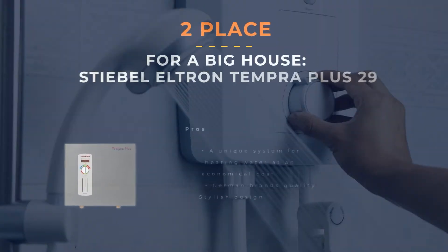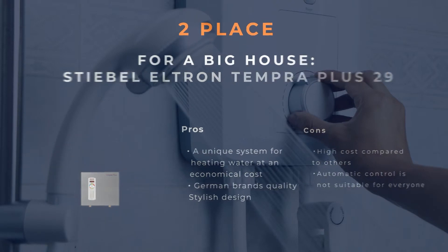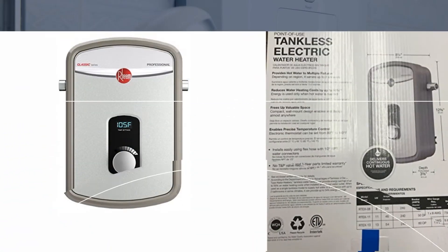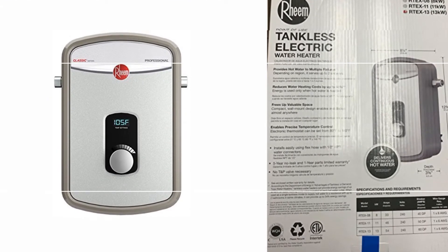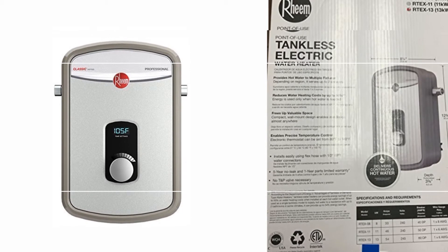Number 3: For Small Houses — Remar TEX-13. The new model improves on its predecessor and is not inferior to it, but even better. If you are looking for an option for a small apartment or a house with one bathroom, this suits you best. However, it is not a whole-house electric tankless water heater. The price of the Remar electric tankless water heater is low, which will more than justify the cost of electricity. It is compact and does not take up much space. The TEX-13 has two copper heating elements that are durable, and the water heater installation is simple.